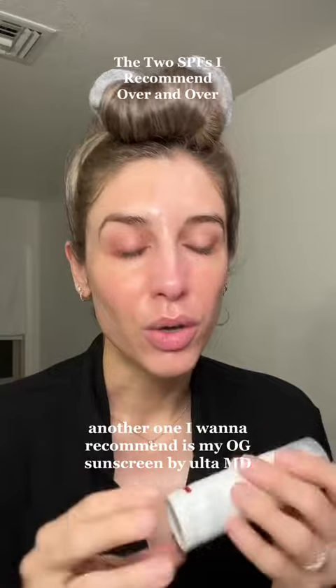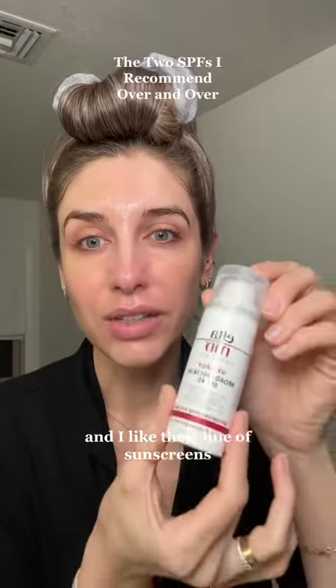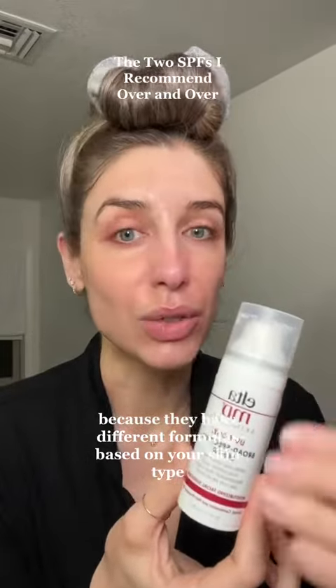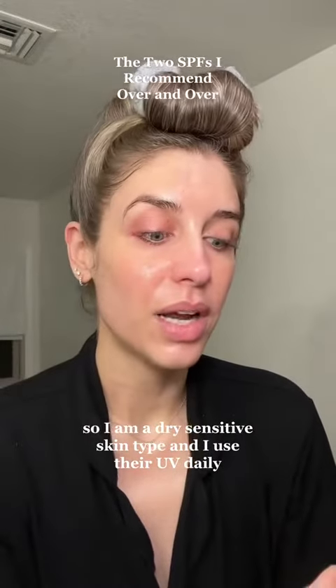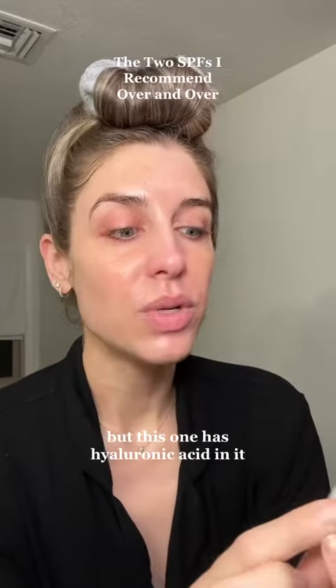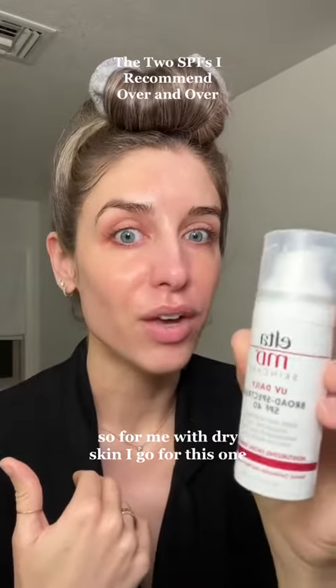Another one I want to recommend is my OG sunscreen by Elta MD. I like their line because they have different formulas based on your skin type. I am a dry sensitive skin type and I use their UV daily SPF 40 sheer lightweight — and this one has hyaluronic acid in it. So for me with dry skin, I go for this one.